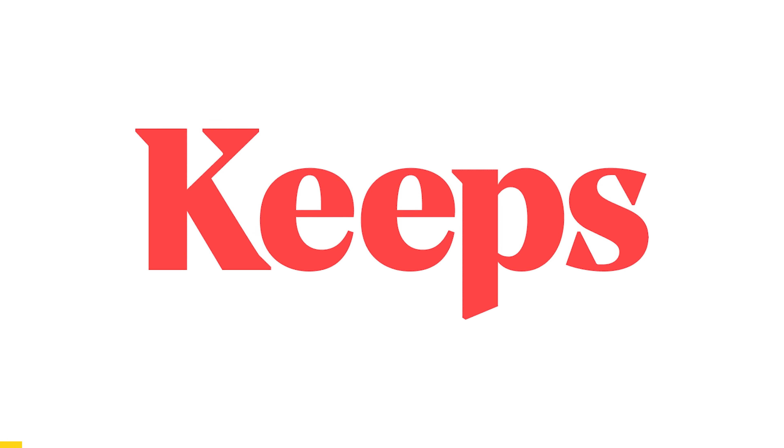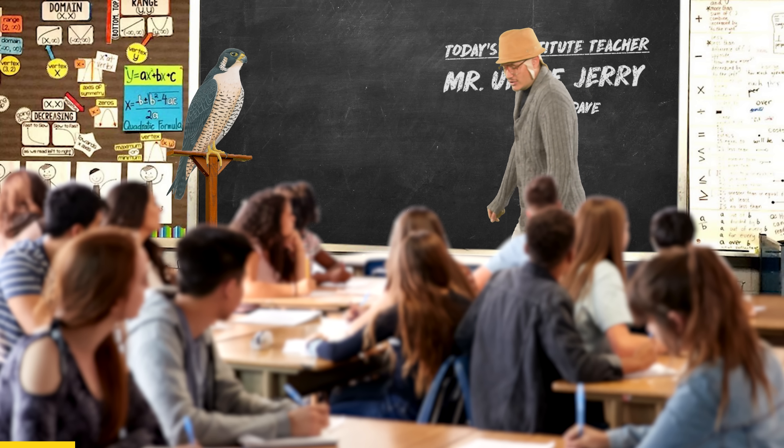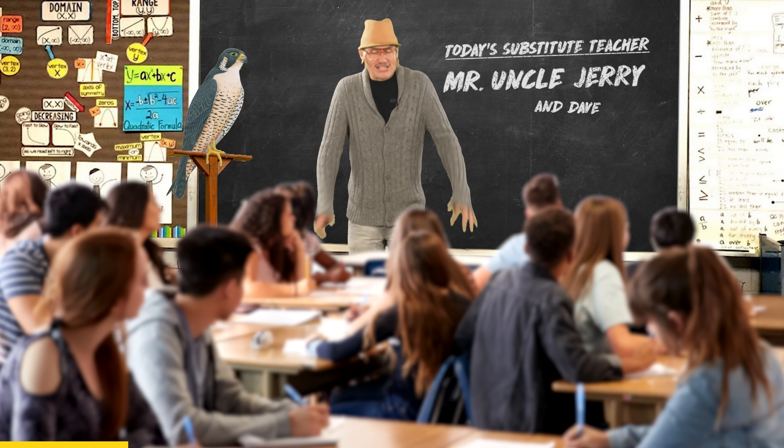Big thanks to Keeps for sponsoring today's video. Good morning, class. I'm your substitute teacher, Mr. Uncle Jerry. And today, we're gonna learn all about science.